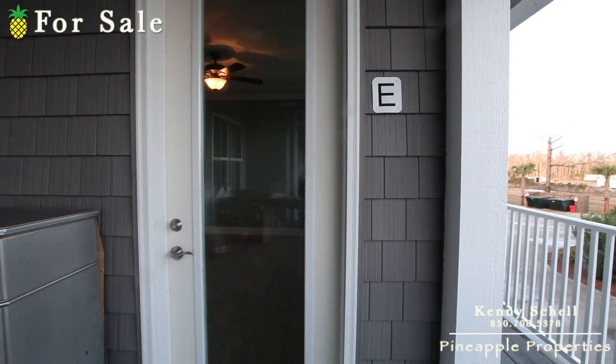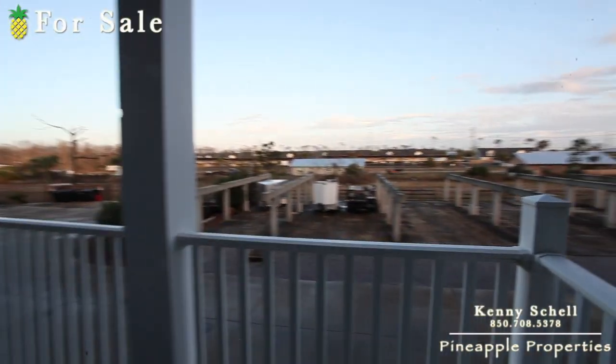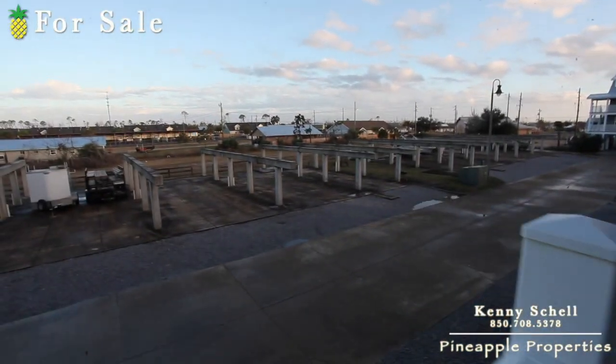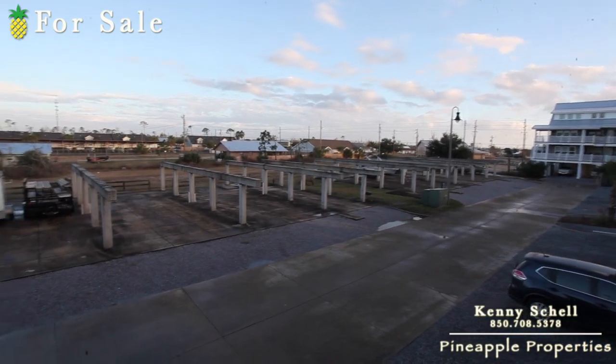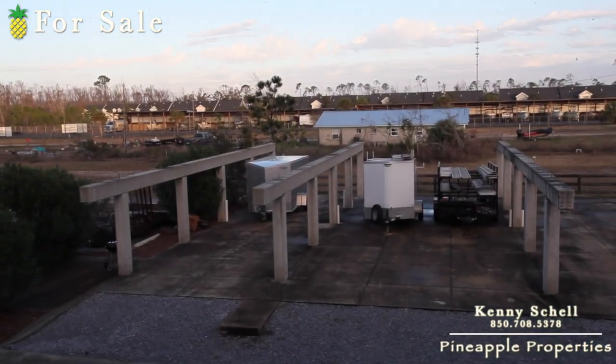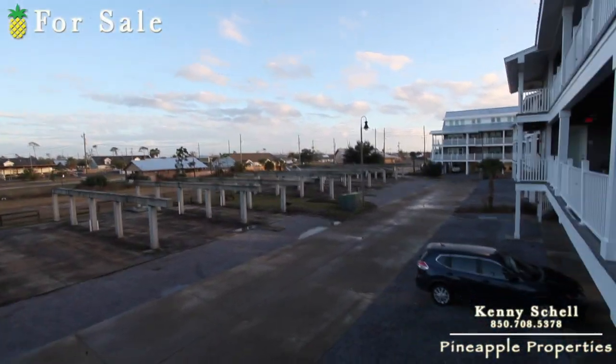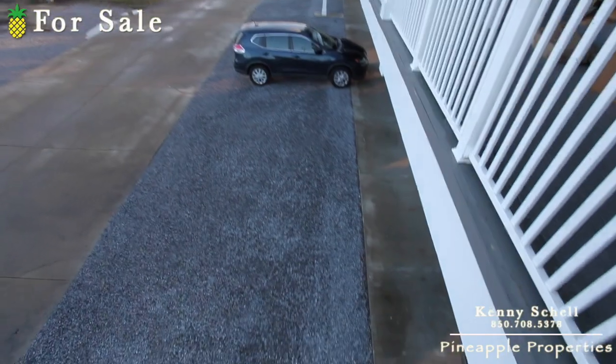So I'm setting out Palmetto Plantation 3E here in Mexico Beach, Florida. As you can see right here, there used to be covered parking here, but the roof got blown off. I'm not sure if they're putting on a new roof — the studs and everything are still there, it just looks like it needs a new roof.